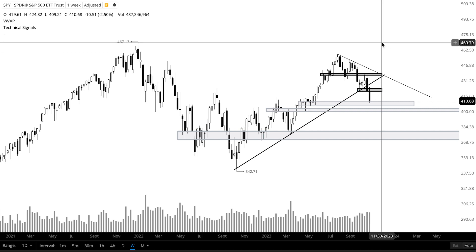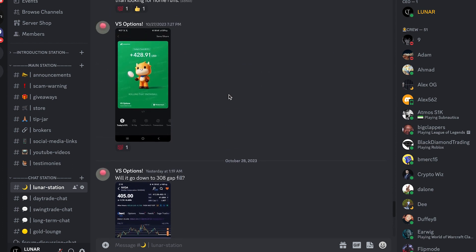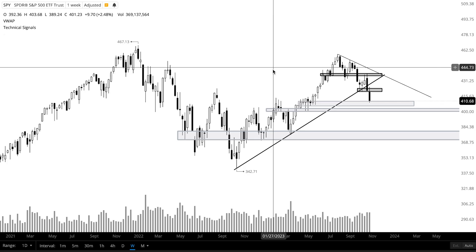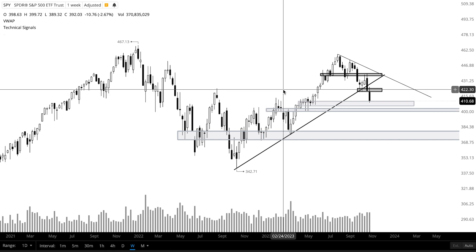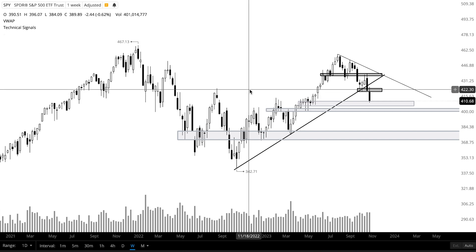As always, I'll log any trade I take in the Discord. You can chat with me and over a thousand members in the community who share their different trades and investments. I'll give you my personal thoughts and trades as well, so check it out — link down below. Subscribe to the channel if you're into these type of technical analysis videos. I'll be doing more on crypto, mainly Bitcoin and Ethereum, but I might do some altcoins as well. Have a great rest of your weekend, take care.